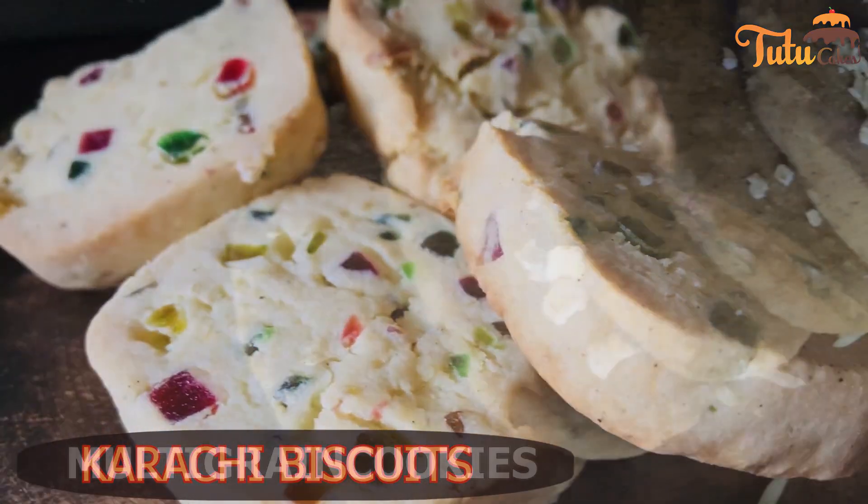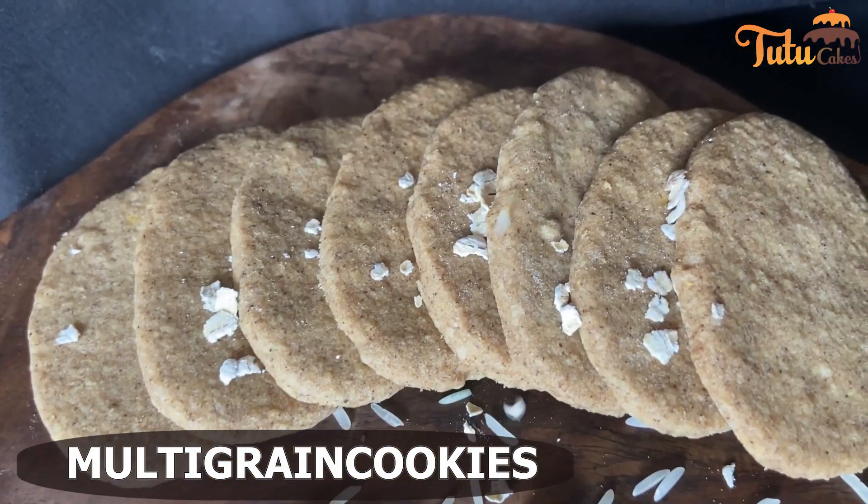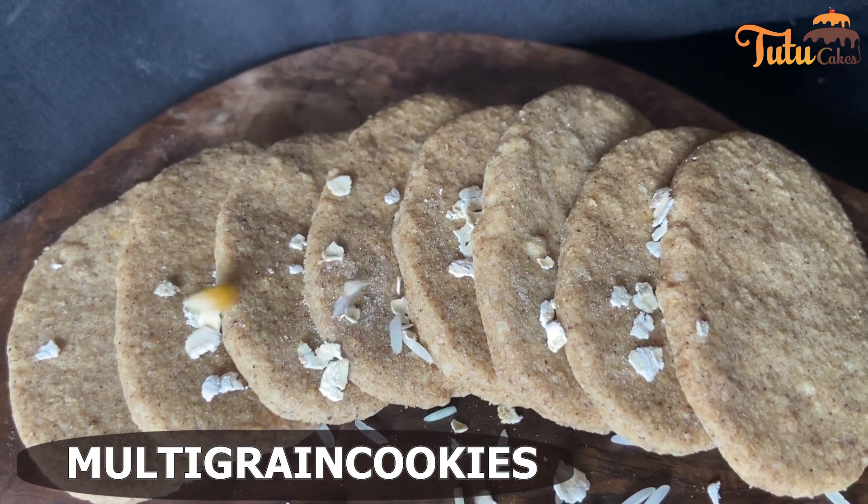Then, we have made multi-grain cookies, for health-conscious people who love biscuits but cannot eat maida. So, we have made multi-grain cookies where maida is not used.